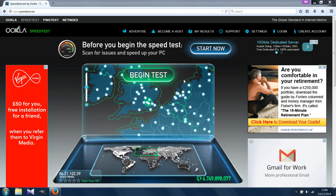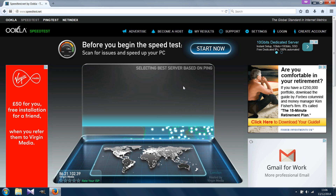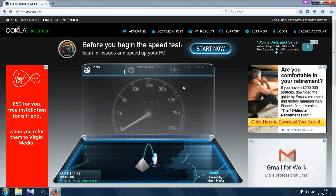Hello everybody! What you're about to see here are two separate broadband speed tests. The first one is of the Virgin Media 50 megabits per second cable broadband, and the second is of the BT Infinity 38 megabits per second fiber optic broadband.